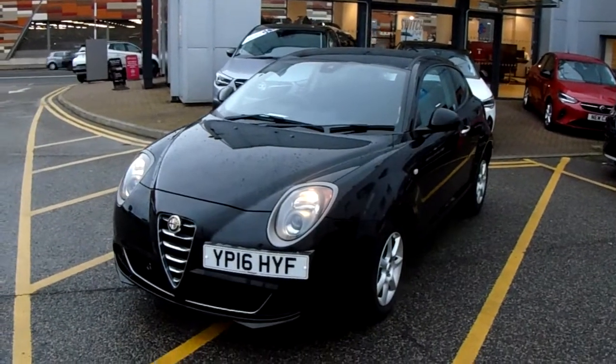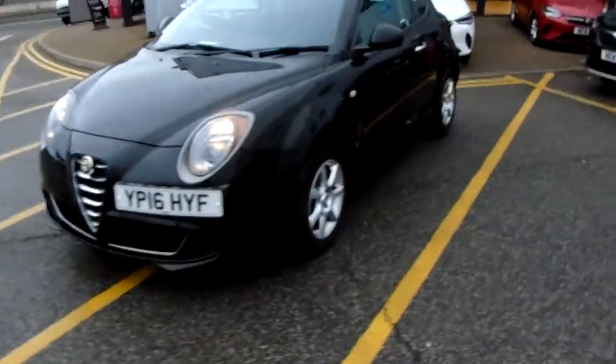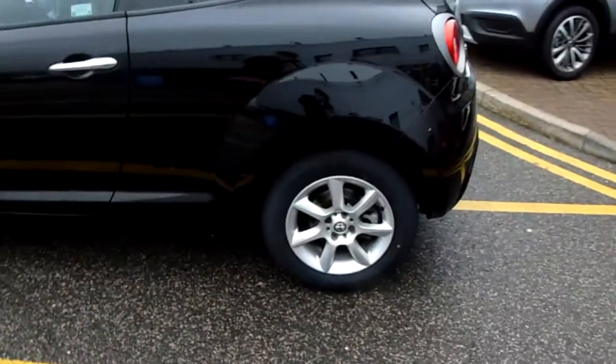I'm just going to take us on a quick walk around the car now to show you some of the features of this Alfa Romeo. If we have a look at the car itself, you can see the car is finished in black, and you have your alloy wheels as you can see just here as well.